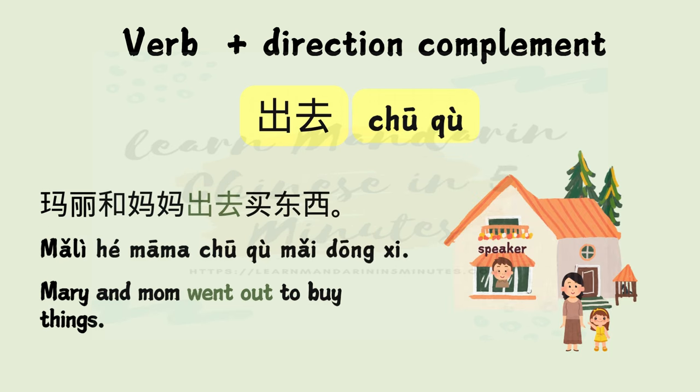出去 — 出 means out, 去 means go. Example: 玛丽和妈妈出去买东西。 Mary and mom went out to buy things.